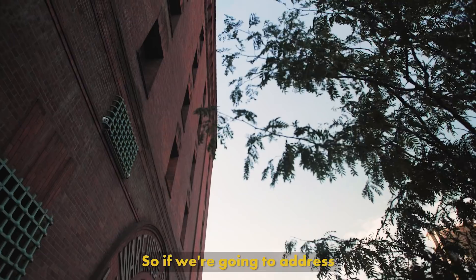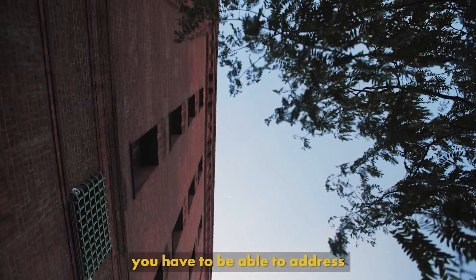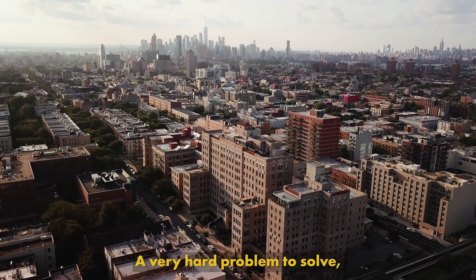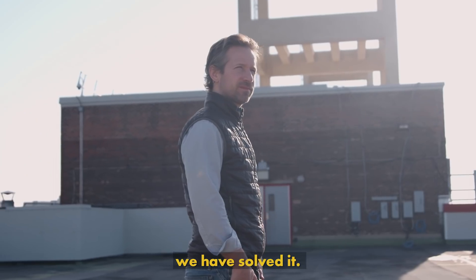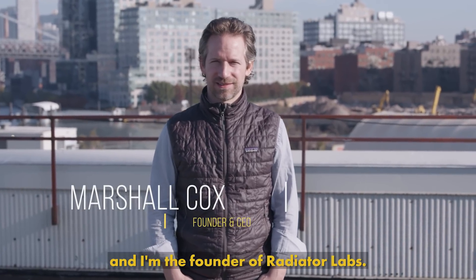So if we're going to address carbon-intensive heating inefficiencies, you have to be able to address the built environment — existing buildings. A very hard problem to solve. We have solved it. My name is Marshall Cox, and I'm the founder of Radiator Labs.